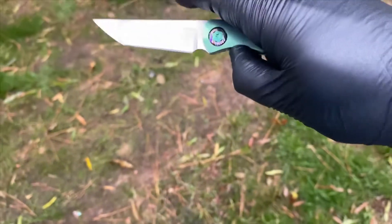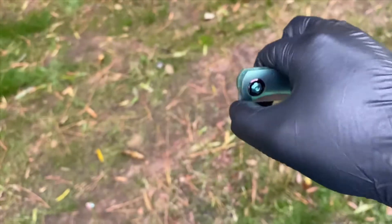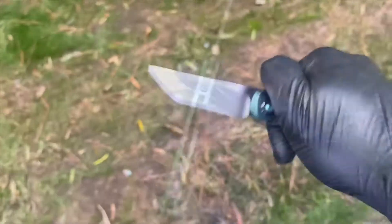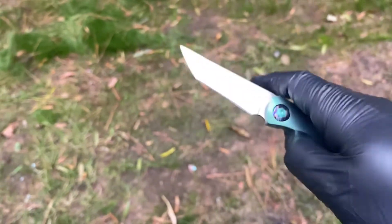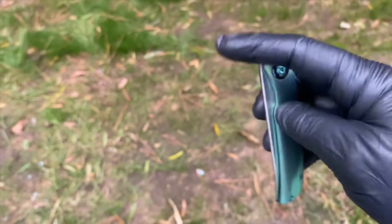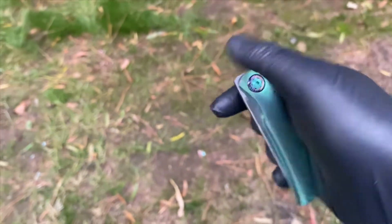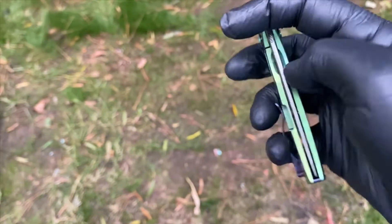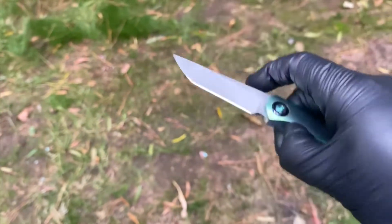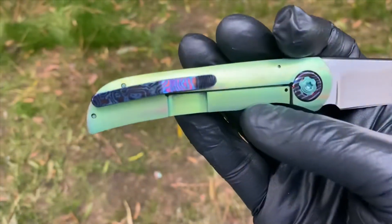I don't have the official specs on this, but this is a very light, super EDC friendly knife. Incredibly smooth. Yeah, this one's a winner. Nick's foray into folding knives is a home run.